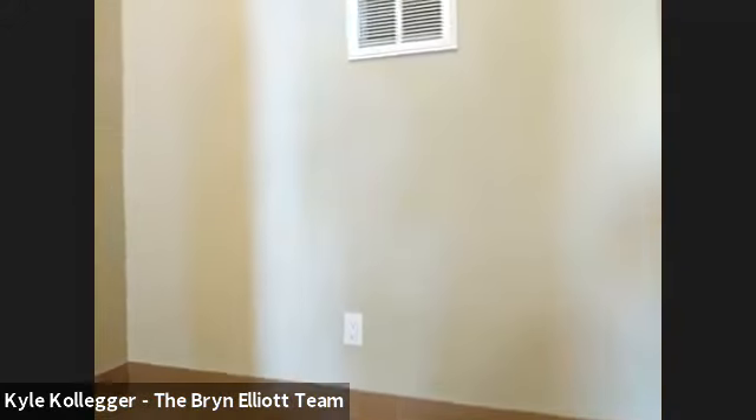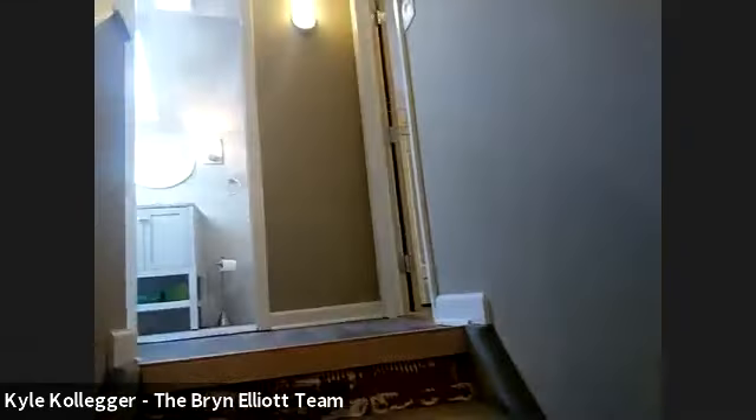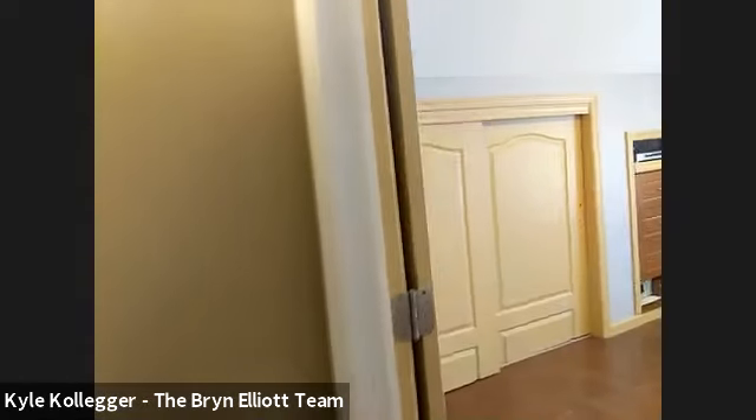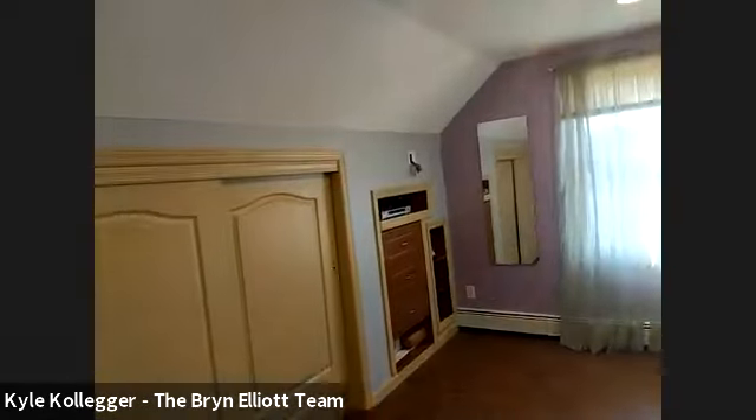So for this house, the taxes after your basic STAR rebate would come to $11,580.53, and the true taxes are $12,810.30.